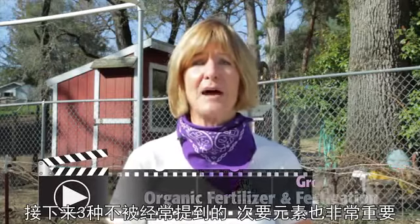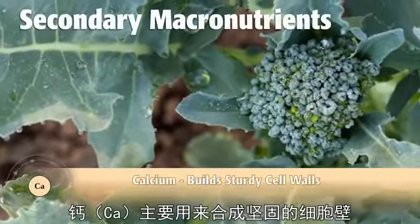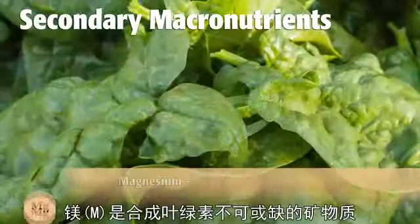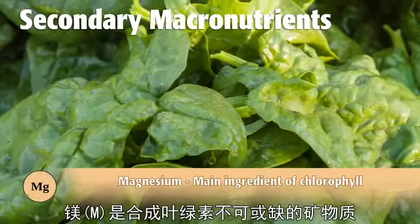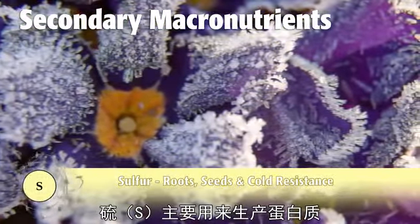Check out our How to Fertilize Organically video for more on those. There are also lesser-talked-about macronutrients that are important: sulfur, magnesium, and calcium. Calcium is an important element to build strong cell walls. Magnesium is a necessary mineral for chlorophyll production, and sulfur is needed by plants for protein building.